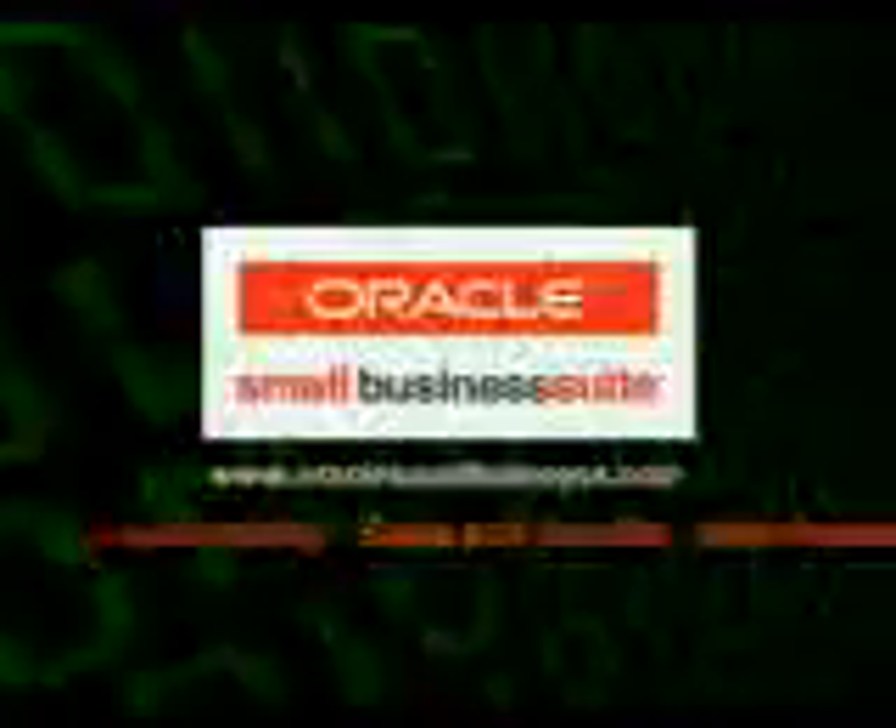Computer Chronicles is brought to you by the Oracle Small Business Suite — one completely integrated application that helps make it easier to run your business, including accounting, sales and service, your web presence, and more. Additional funding is provided by PC2PC, the online migration service from PC First, moving files, applications, and preferences from your old computer to your new one.